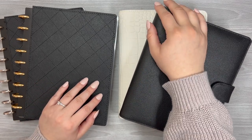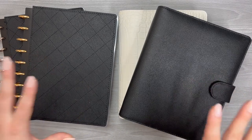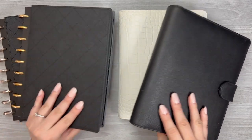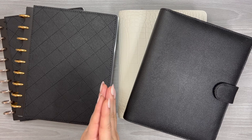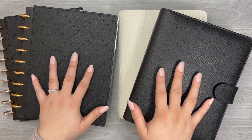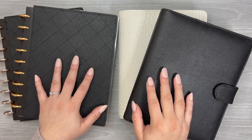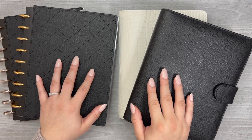Hello, everyone. In today's video, we are going to be checking out my planner lineup for the start of 2022. There are not a lot of planners this year. I have definitely cut it down from where I started off in January 2021. We're going to look at what my planner lineup is for right now, and I'm already anticipating some changes to this lineup, and we will talk about why that is.